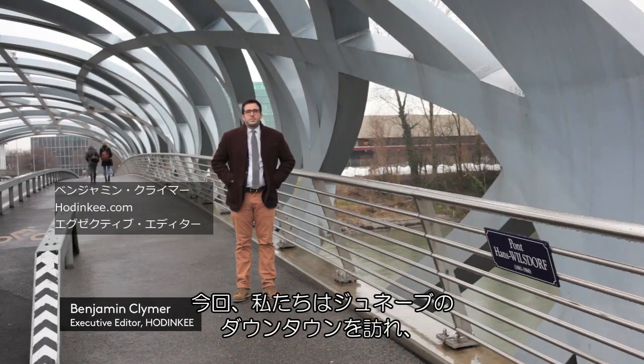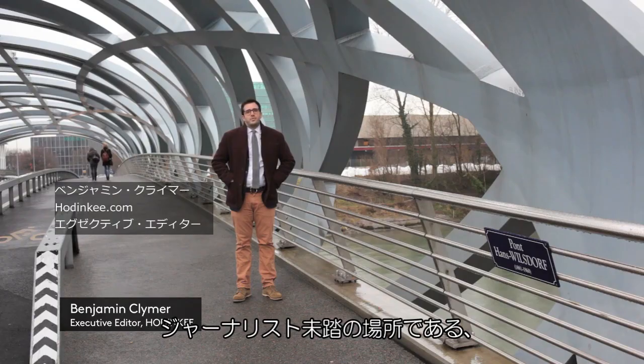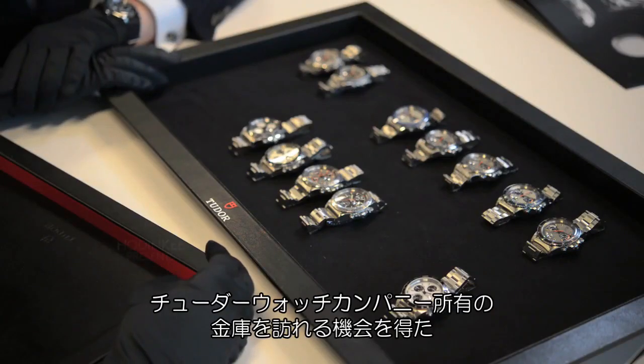Today we're in downtown Geneva to go someplace where no journalist has ever gone before. We'll be going inside the private vault of the Tudor Watch Company.